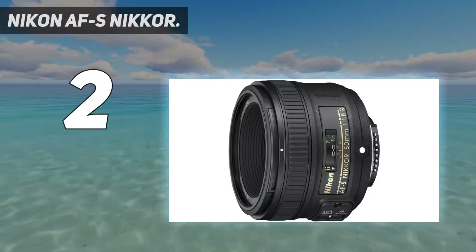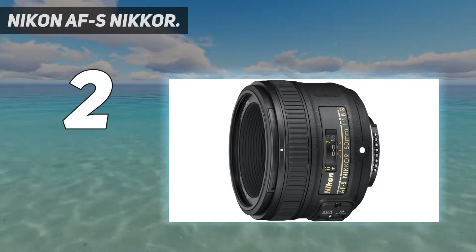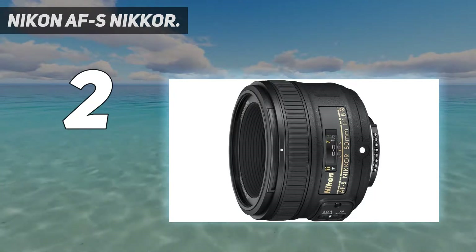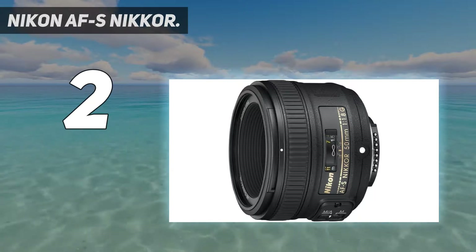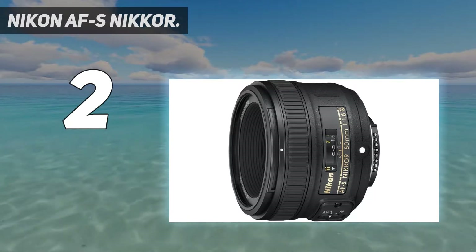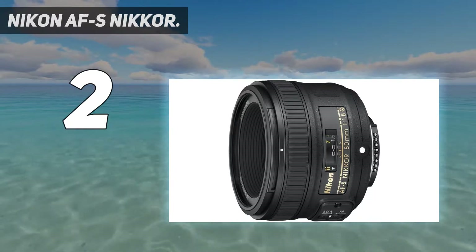Still, for most, this prime piece of glass with its silent wave motor and edge-to-edge sharpness is a great buy for people looking to get started with portraits. 8G lens, 58mm. Snap-on lens cap LF. Rear lens cap. HB-47 bayonet lens hood for AF-S 50mm f/1.4G. CL-10-13 soft lens case. 5-year warranty — 1-year international plus 4-year USA extension.